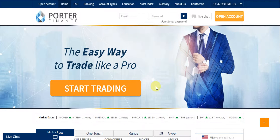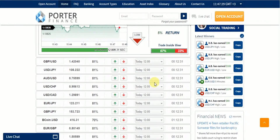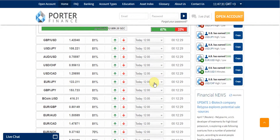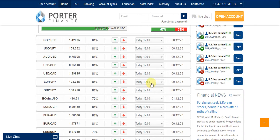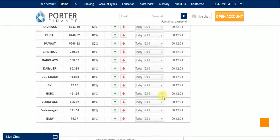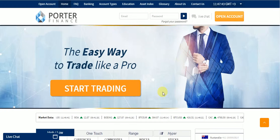Hello, this is James from Binary Brokers Club. Today I would like to review Porter Finance, which is actually one of the relatively newest Binary Options Brokers in the market, but also one of the most trustworthy Binary Options Brokers in the market. So let me give you a brief information on Porter Finance.